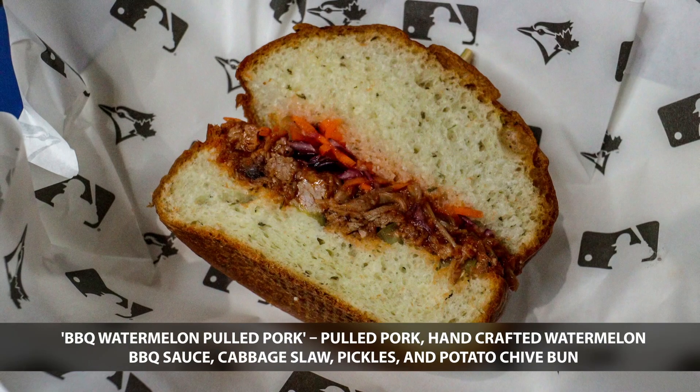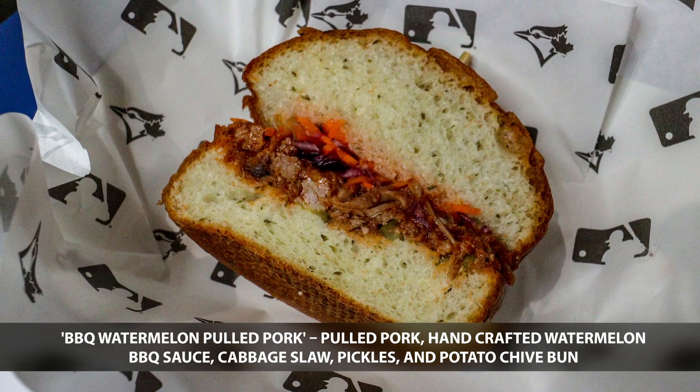Next up from the Toronto Blue Jays is the Barbecue Watermelon Pulled Pork Sandwich. Next up is the St. Louis Cardinals. We have the Four Hand Nachos from Busch Stadium.